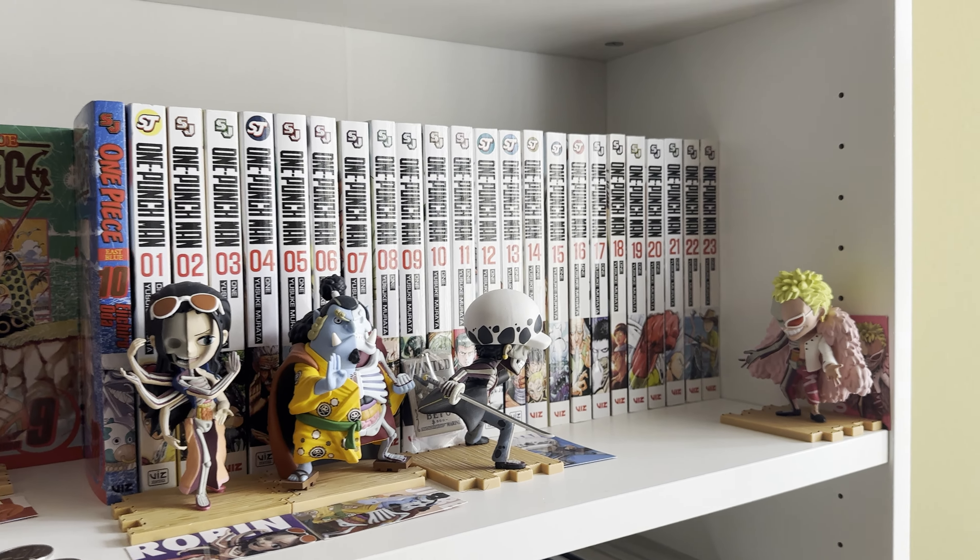Next up is Overlord — kind of an isekai. It's about a guy who plays a game so much and then wakes up inside it. He basically knows all the characters because he's been playing it his whole life. I have yet to continue it very far, but it's pretty good so far — a little comedic, he's kind of a nerdy guy who plays games all day.